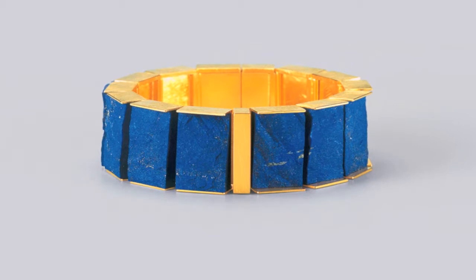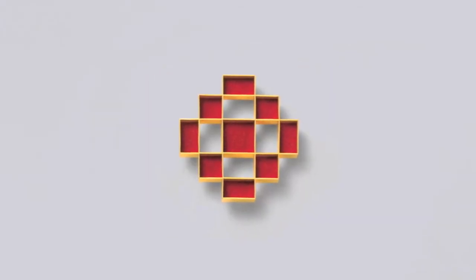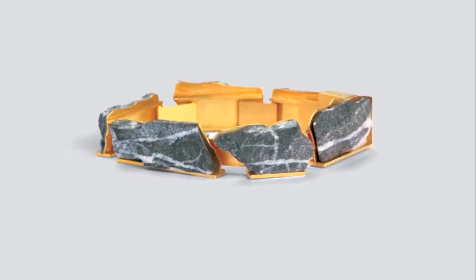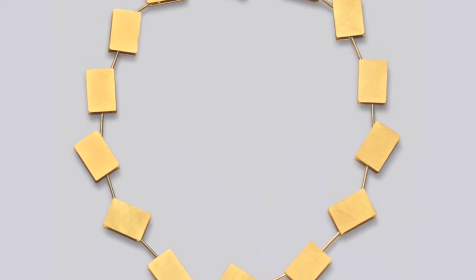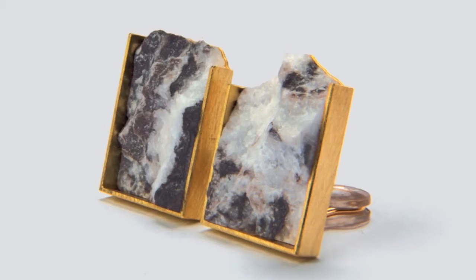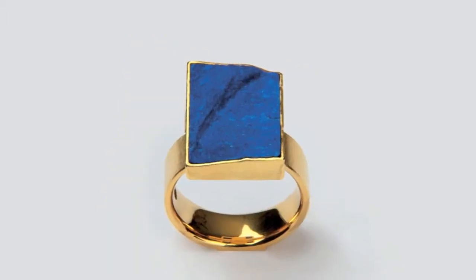Becker predominantly uses gold in his works as he is drawn by the ambiguous nature of this material. On one hand, its bright, monochrome yellow colour makes it distinctly perceptible as a three-dimensional material.